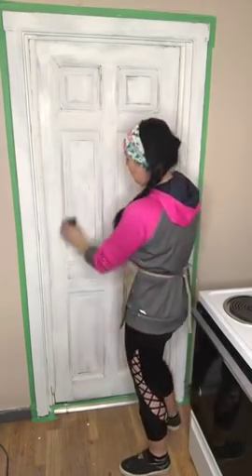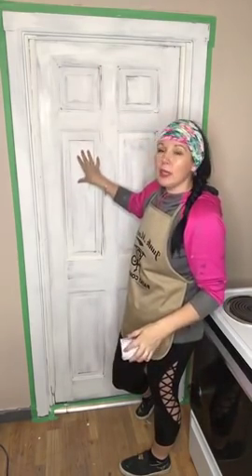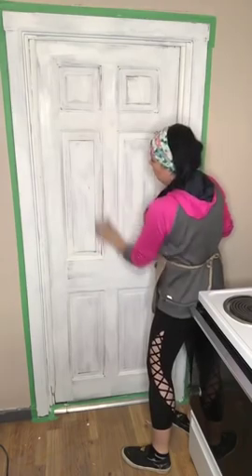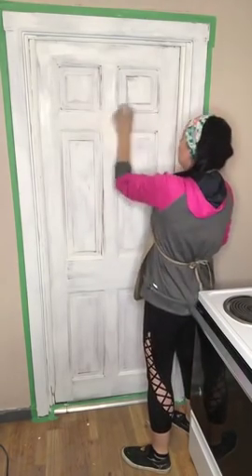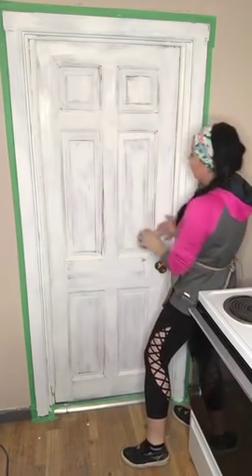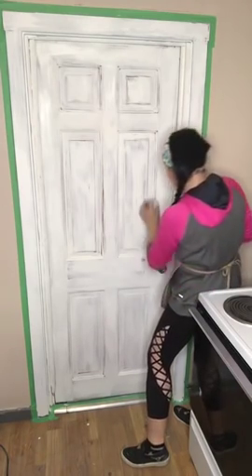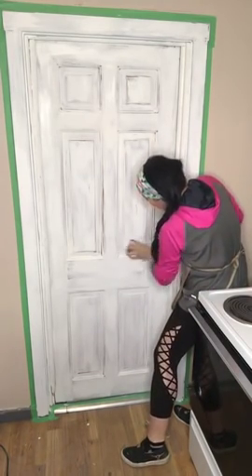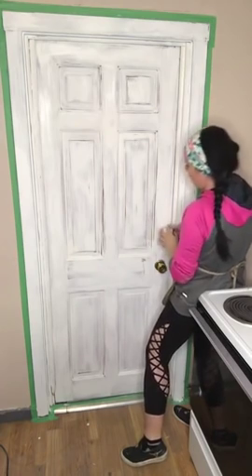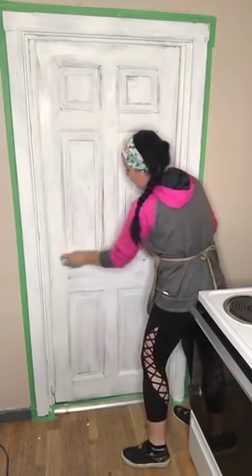Some people message me and ask, 'If I don't seal your chalky-style paint, will it rub off?' People sometimes think of chalk on a chalkboard, but it's not the same thing. It IS a chalkboard in the sense that you could write on it with chalk, but the paint itself won't come off — I'm here with a sand block and working hard to remove it! If you're doing something like a tabletop or a high-traffic piece, you definitely want to seal it so it doesn't stain or pick things up.